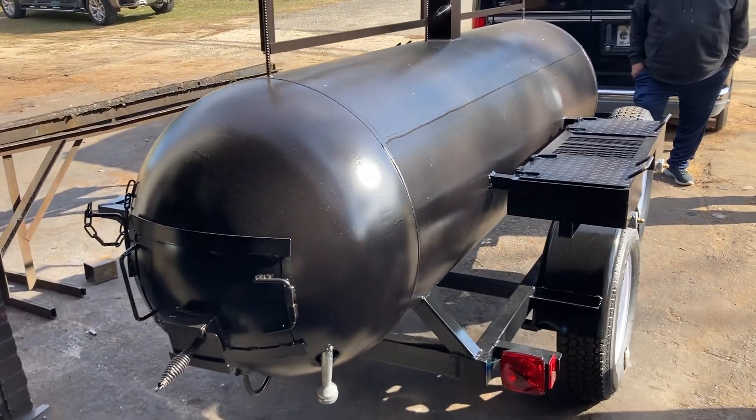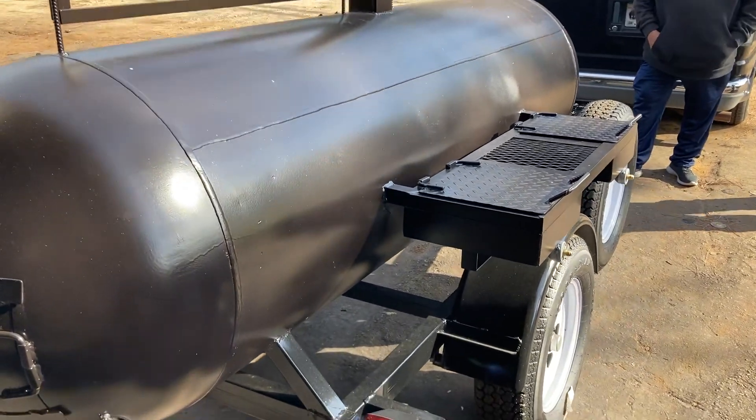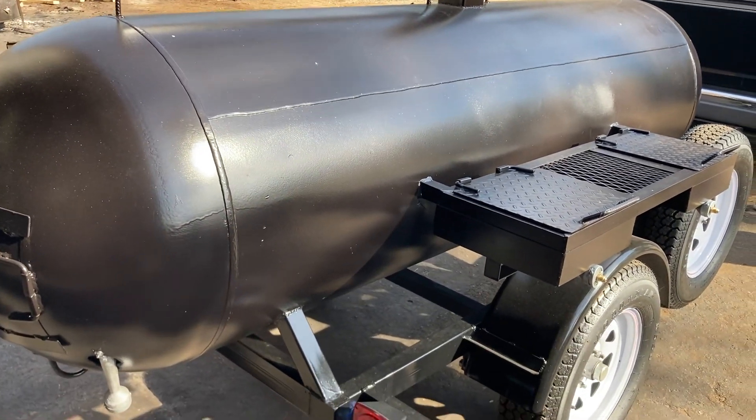Hello everyone, this is Iron Man Jack here at Iron Man Jack Smokers and Grills, here with this 325 Deluxe Smoker Grill.